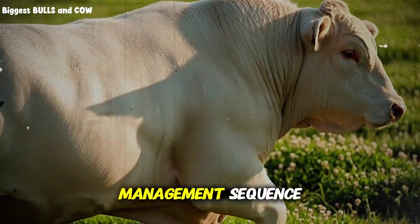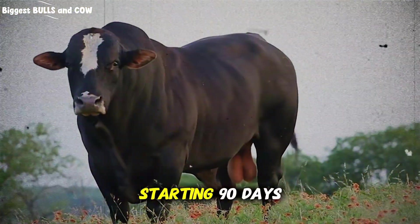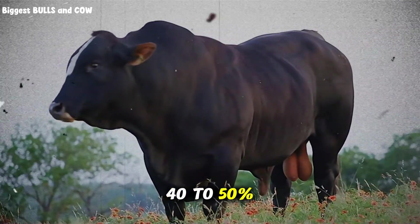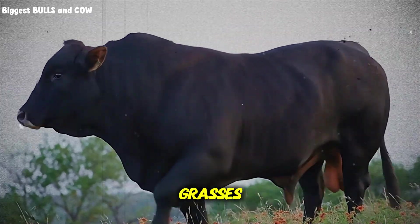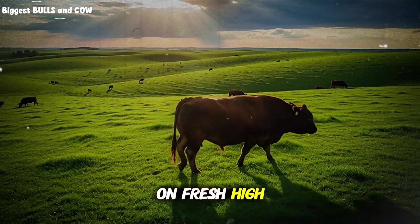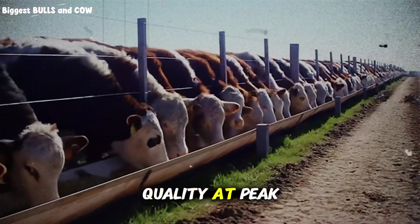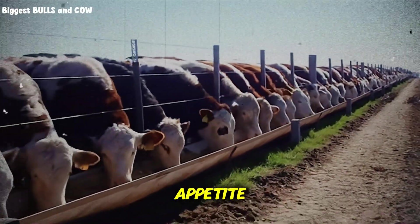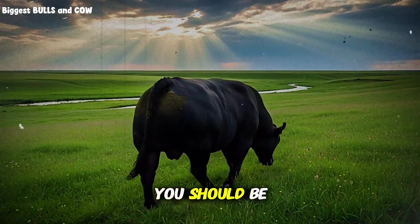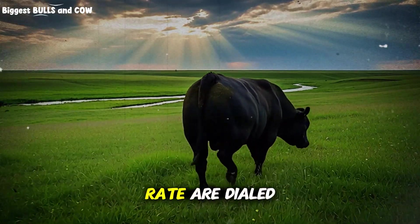Let me give you the practical management sequence that's working on operations across three different states. Starting 90 days before your target finish date, transition your finishing group into paddocks that contain that 40 to 50 percent red clover mixed with complementary grasses. Use rotational grazing with moves every three to five days to keep cattle on fresh, high-quality forage. This frequent rotation maintains forage quality at peak digestibility and stimulates appetite because cattle always have something new and palatable to eat. During this 90-day window, you should be seeing average daily gains between 2.5 and 3 pounds if your forage quality and stocking rate are dialed in correctly.